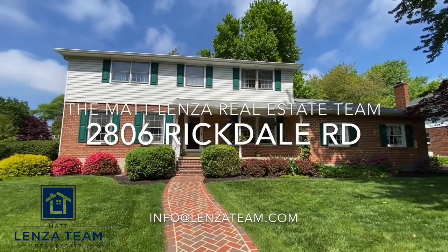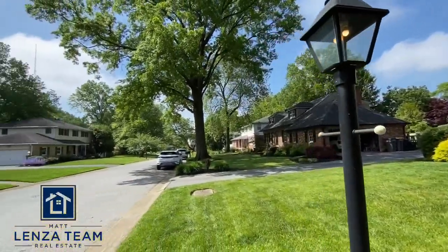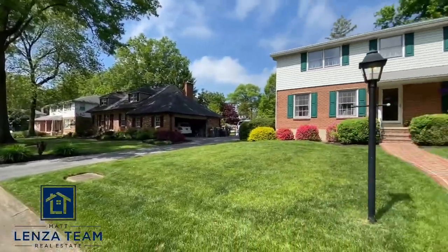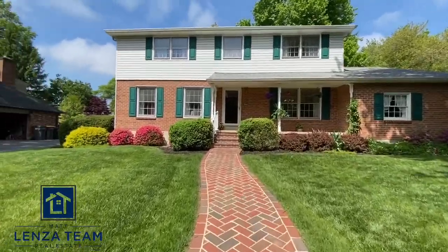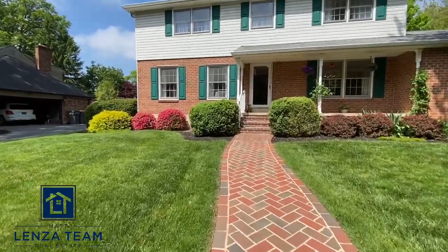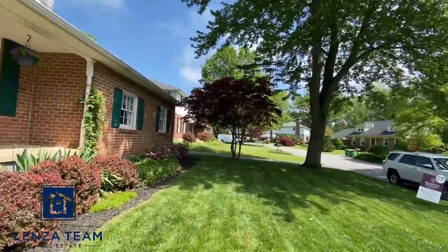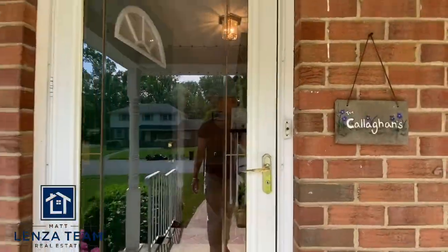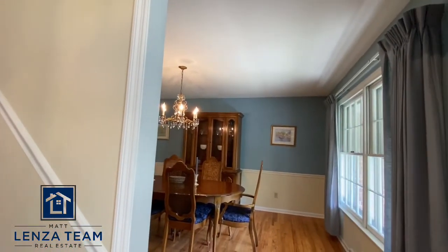Here we are at 2806 Rickdale, and honestly it's a beautiful neighborhood. Look down there — all good-sized houses, a little different designs on all of them. And here we go inside 2806. Very nice — basically done the same way as pavers. Clearly you can see a well-maintained front yard with shrubbery. You can tell right away when people want to take care of a house.